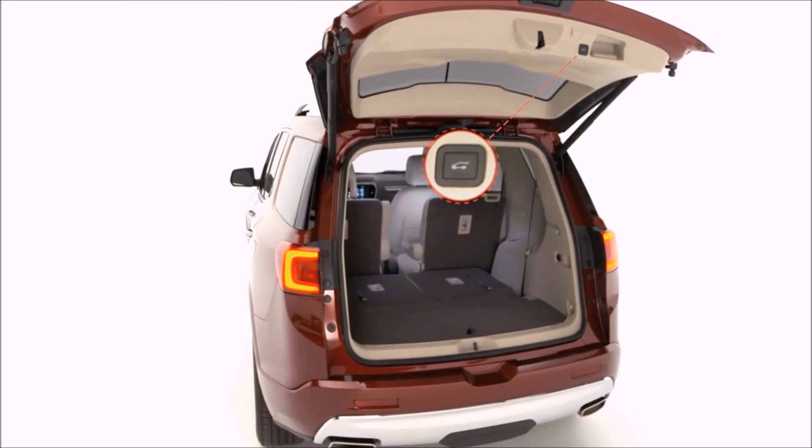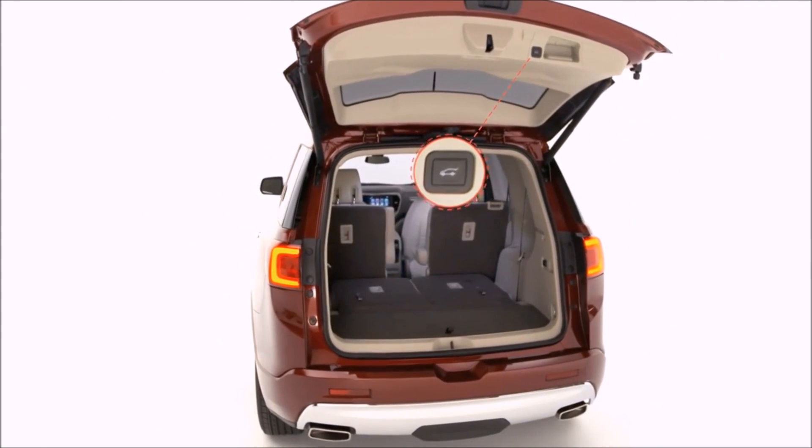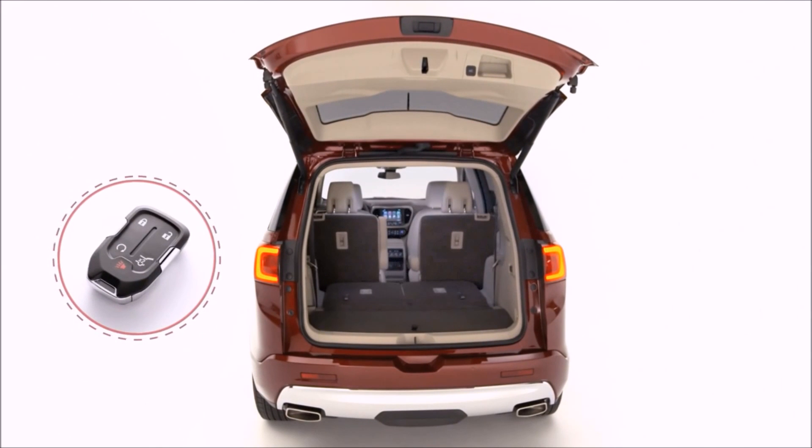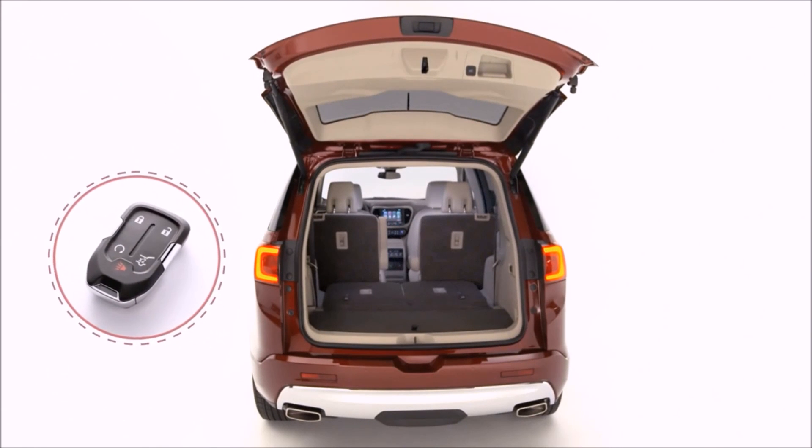Once you find the perfect height, press and hold the liftgate button until the turn signals flash. Next time you open your liftgate with the key fob or driver door control, it will open to your new personalized setting.